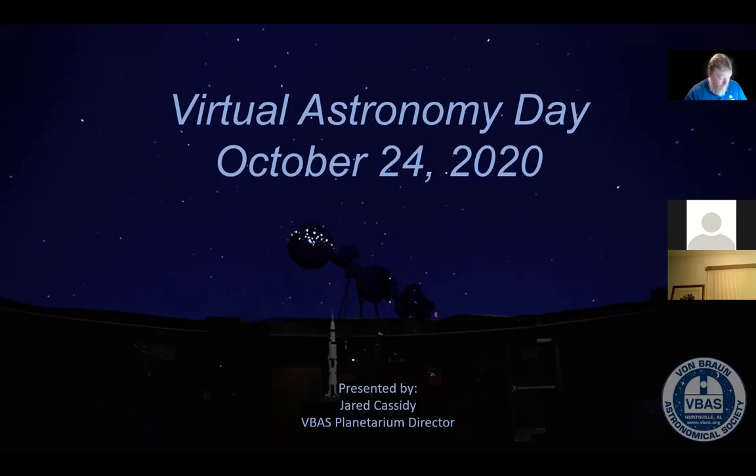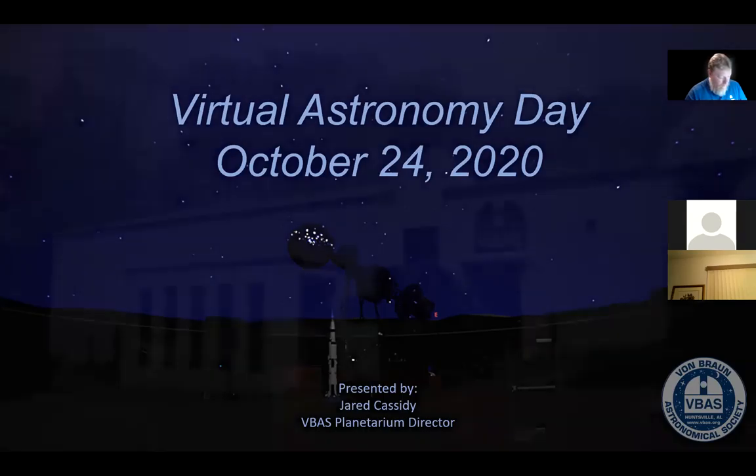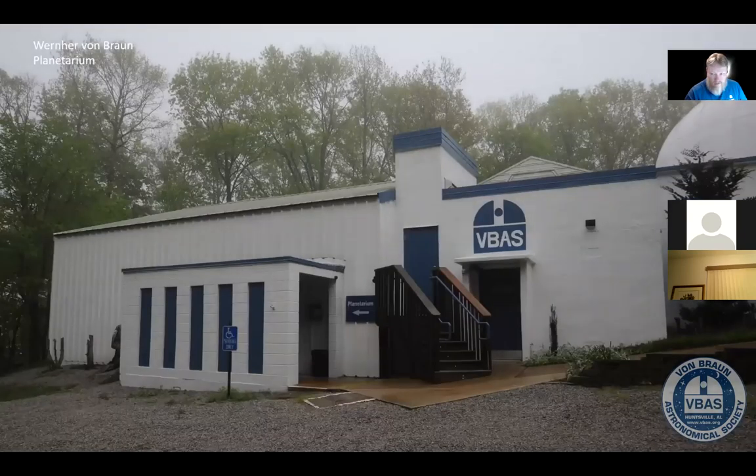As you can tell from my background, I'm here at the planetarium — actually, no, I'm not, but it does kind of look like I am. At our planetarium it probably looks something like this, probably even foggier than this picture shows. The Werner Von Braun planetarium at VBAS was opened in November of 1967. It took a lot of effort — 60 volunteers working 2,200 hours. It was a lot of effort at the time.